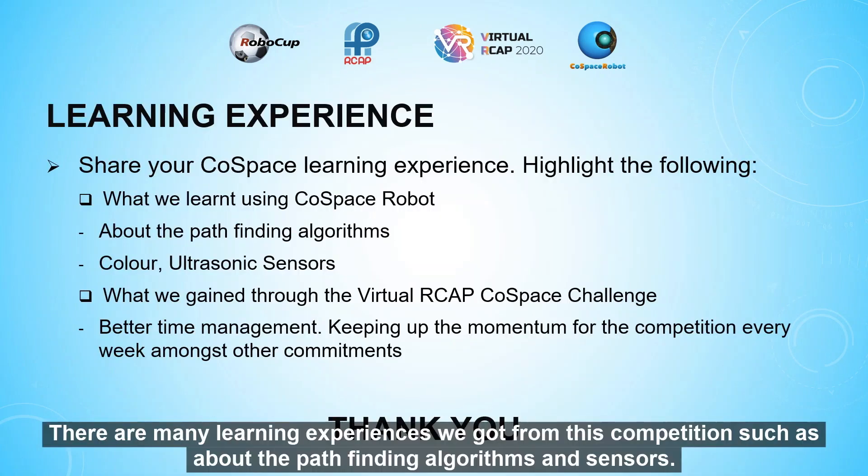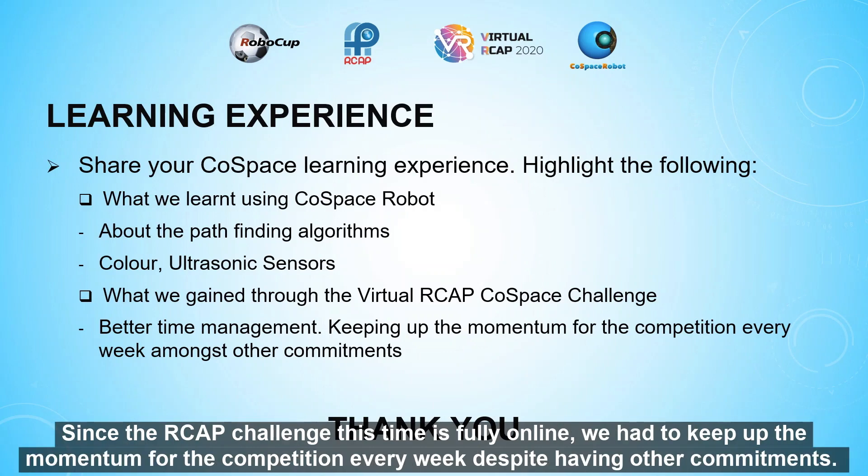There are many learning experiences we gained from this competition, such as pathfinding algorithms and sensors. Since the RoboCup Asia-Pacific challenge this time was fully online, we had to keep up the momentum for the competition every week despite having other commitments.